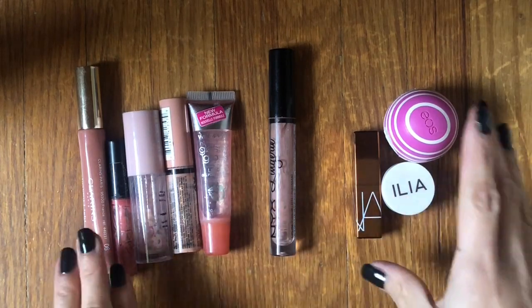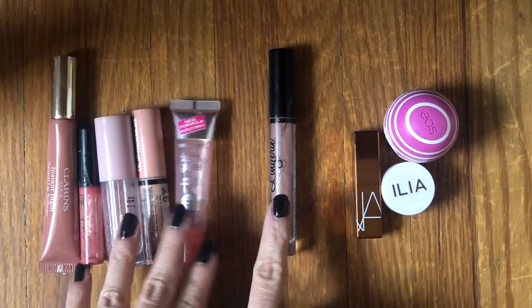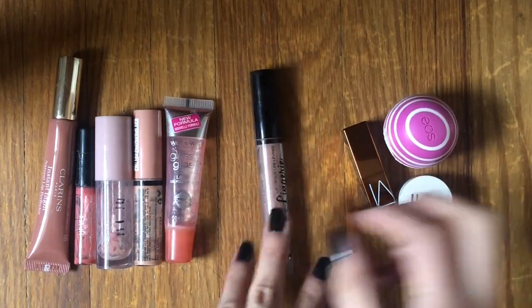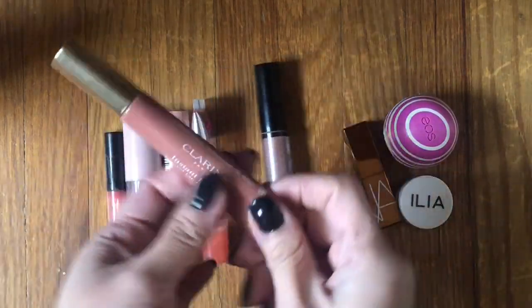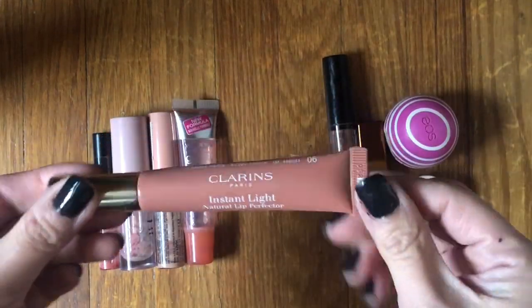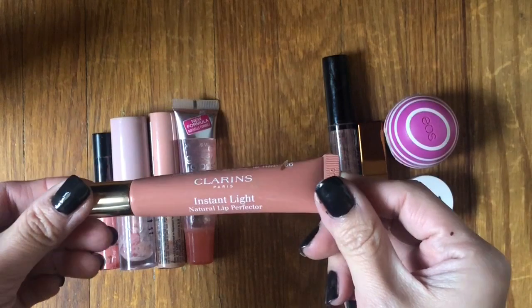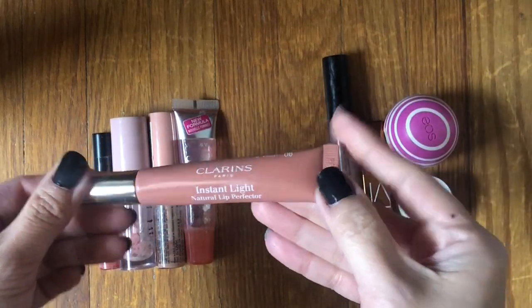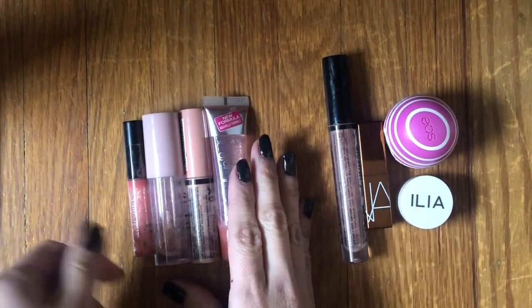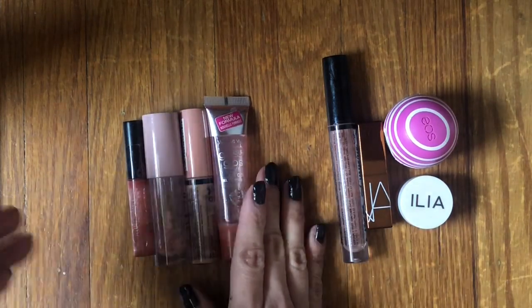These are all the lip products I used up in 2022 — five lip glosses, one liquid lipstick, and some lip balm-type products. The Clarins Instant Light Lip Perfector: I forgot I finished this last year but it was really, really nice. I just had it forever in my collection so I was really happy to finish it up. It was a pretty neutral color — not on my radar to repurchase, but it was lovely.